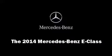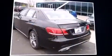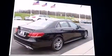Discerning drivers will appreciate the 2014 Mercedes-Benz E-Class. This four-door, five-passenger sedan offers the latest in technological innovation and style.